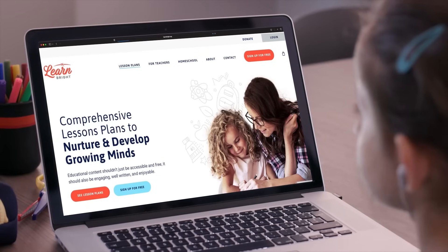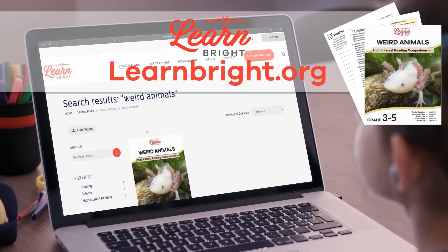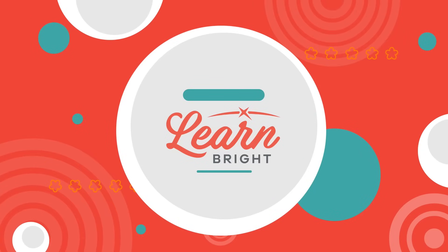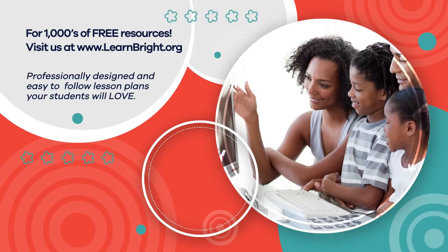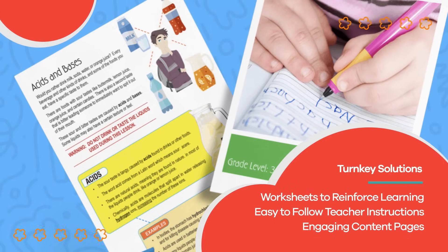Great job, friends! Remember, if you enjoyed reading along with us today, check out LearnBright.org for even more interesting lesson plans. Hope you had fun learning with us. Visit us at LearnBright.org for thousands of free resources and turnkey solutions for teachers and homeschoolers.